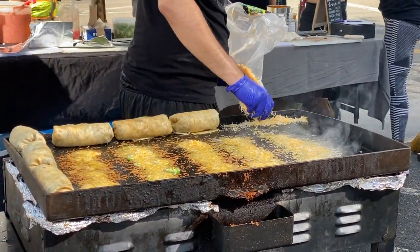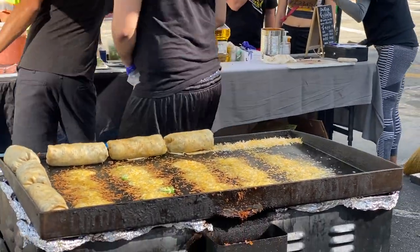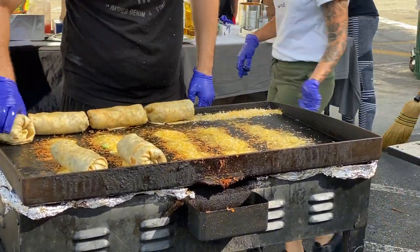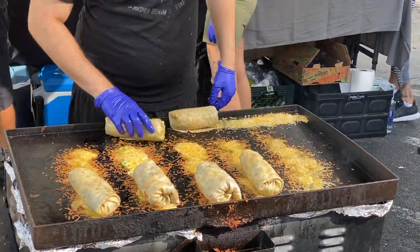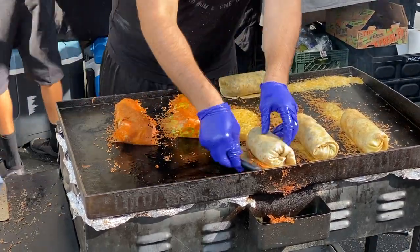Hey guys, welcome back to my channel — it is the Girl Channel. So I'm in LA right now, I've been out here for a couple of weeks and I found this burrito truck downtown LA called Low-Key Burritos, and they really have some good breakfast burritos. So I decided to do a vlog and give my personal review on these burritos.